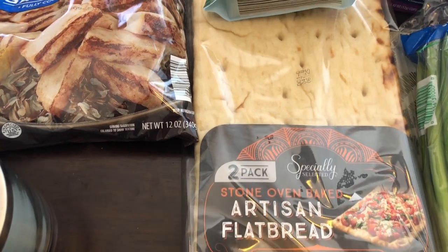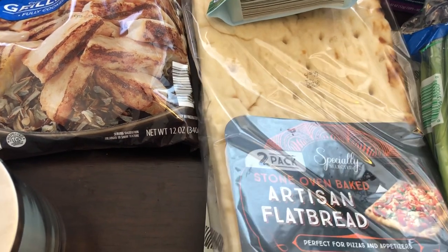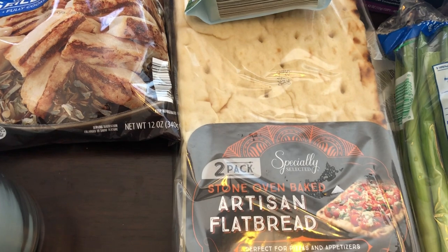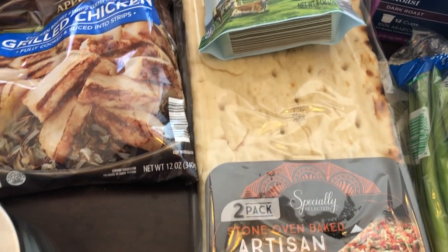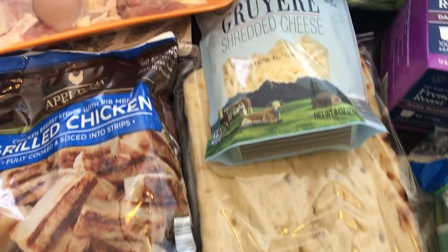Then I grabbed one package of artisan flatbread. My husband and I really like these — we get two in a package and we both like to make our own flatbreads, put whatever we want on it, so I like to grab these when I see them.